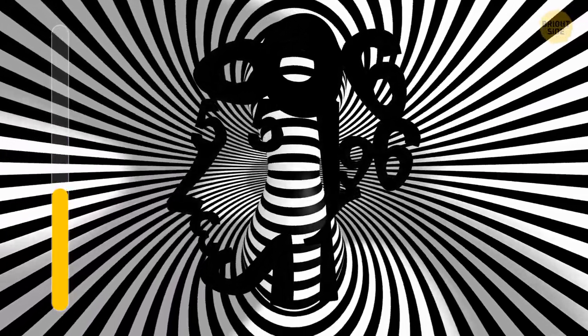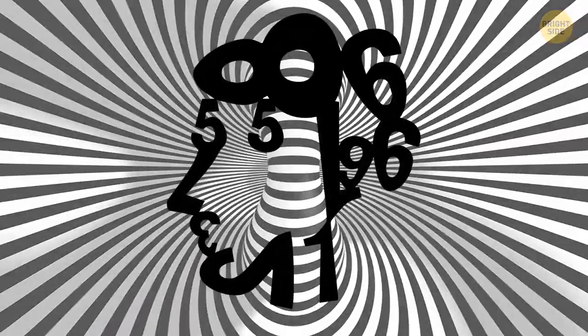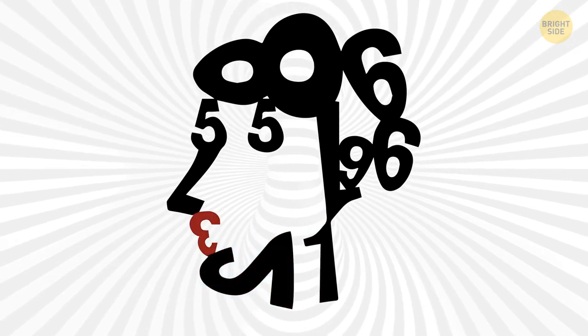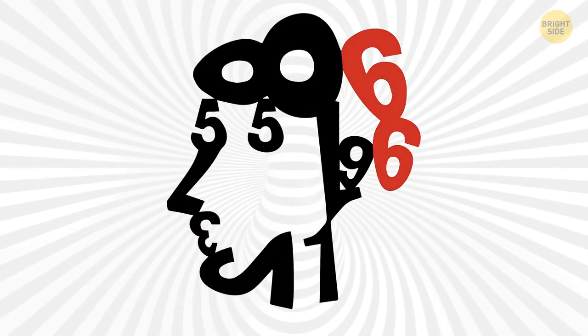Now, let's see how sharp your eyes are. How many numbers can you see? The numbers on the screen are 1, 2, 3, 7, 5, 0, 8, 6, 9.